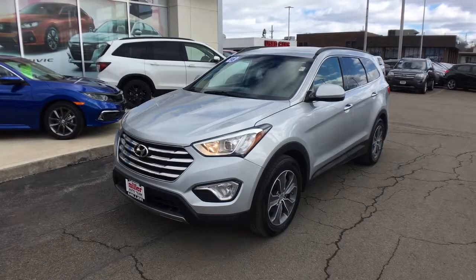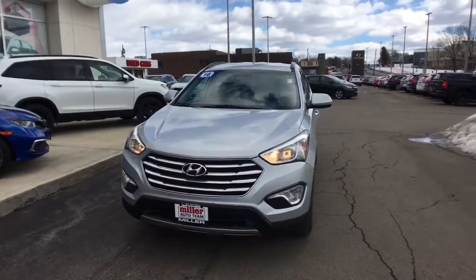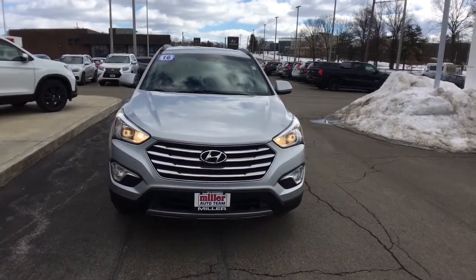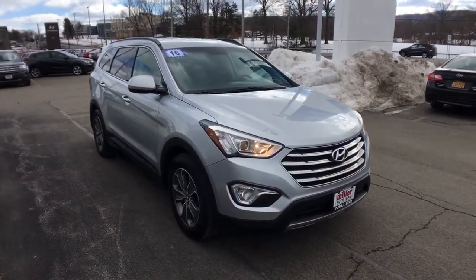This could be the car for you: the 2016 Hyundai Santa Fe. This vehicle still has fewer than 5,000 miles on the clock, so it won't last long. Relax and enjoy the road trip in this convenient, well-equipped Santa Fe.